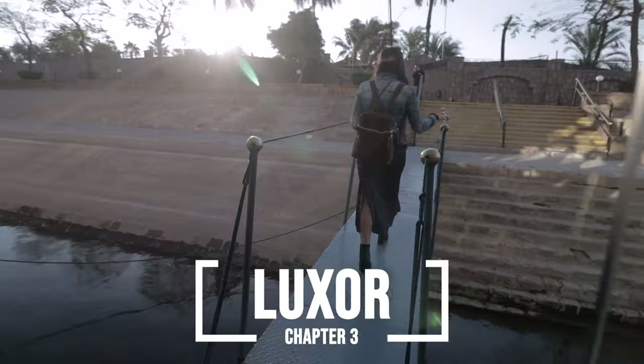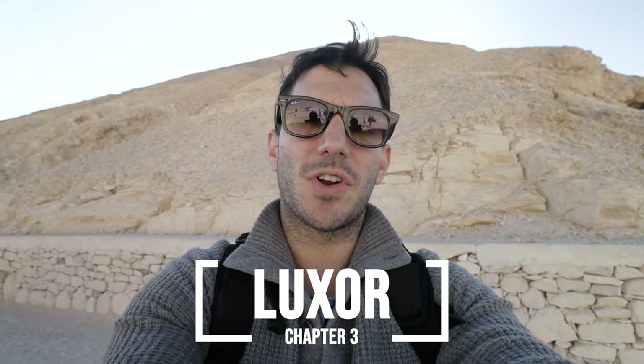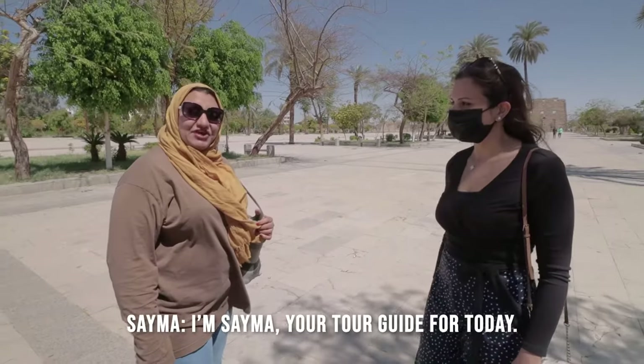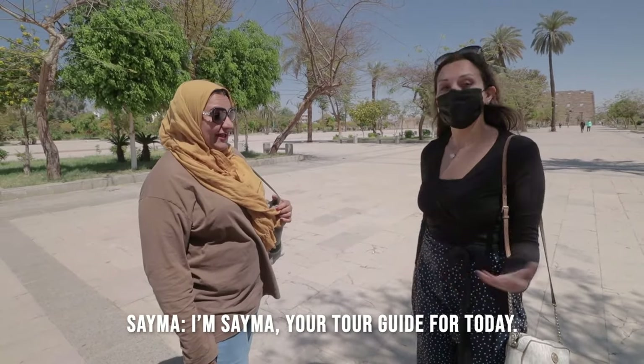Good morning — another early wake-up call at 6:30 a.m. We checked out of our Nile River cruise to explore Luxor for the entire day. I'm Shaima, your tour guide for today. Thank you so much!